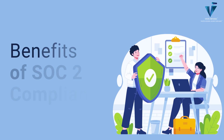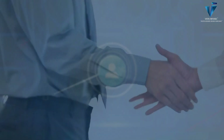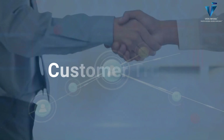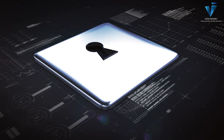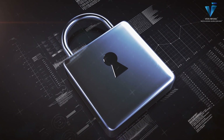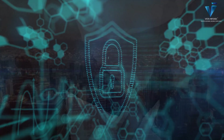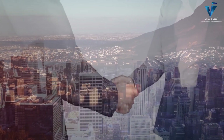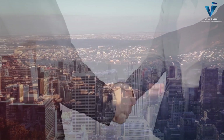Benefits of SOC 2 compliance: why should you care about SOC 2? Firstly, customer trust — clients are increasingly looking for SOC 2 reports to ensure their data is safe. Secondly, it helps reduce the risk of data breaches. And finally, it positions your business for growth by opening doors to larger contracts that demand higher security standards.